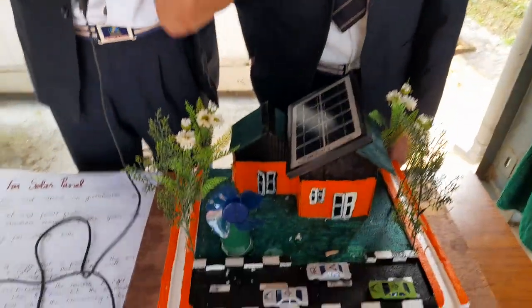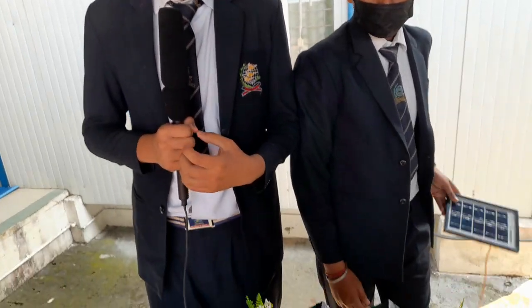Good morning to all. My name is from 9B and this is my exhibition partner Ishraraj, he's also from 9B. The topic of our project is based on conservation of energy.